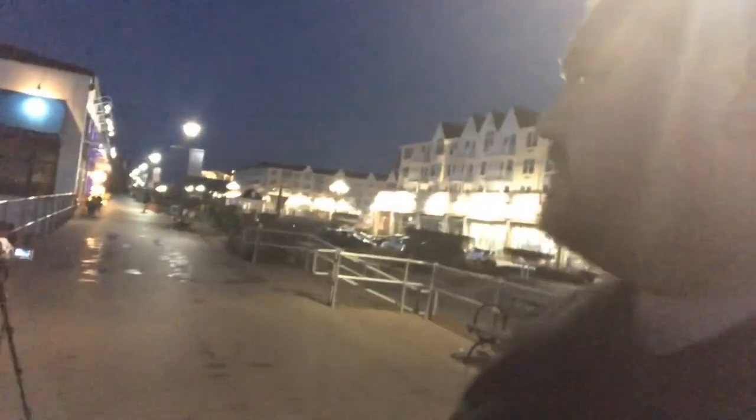It's about 5:30. I have the camera all set up — got a nice view of the boardwalk from the boardwalk here. Got my C100 set up here. And over there I've got a time lapse camera. So we're going to see what we can get from two angles and then we're going to go down to the beach and get some more stuff.